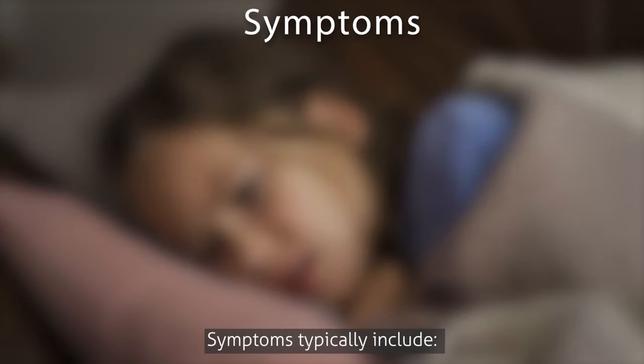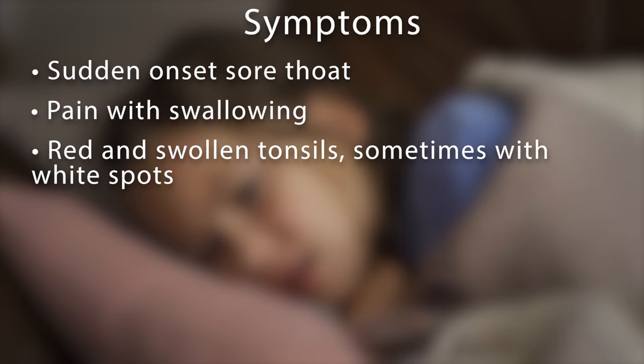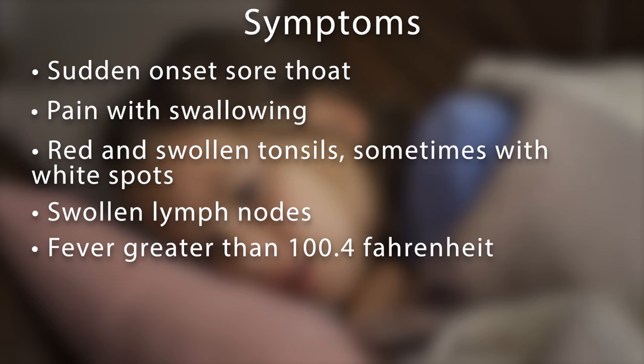Symptoms of strep throat typically include sudden onset sore throat, pain with swallowing, red and swollen tonsils — sometimes with white spots — swollen lymph nodes, fever greater than 100.4 degrees Fahrenheit, chills, or headaches.